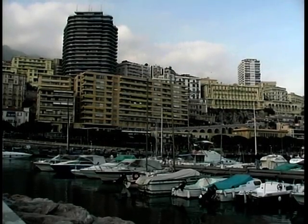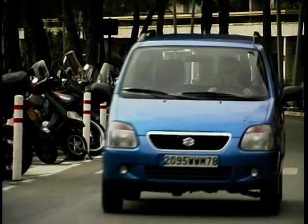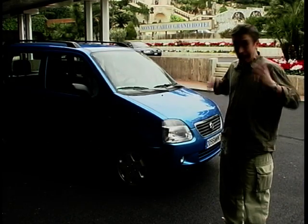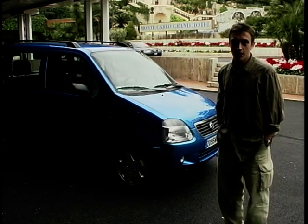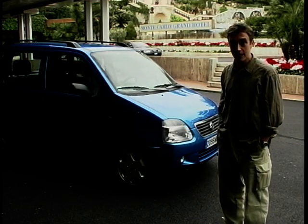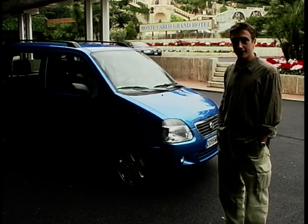A glamorous location for the launch of an important car — in fact, Japan's best-selling car for three years running. It's the Suzuki Wagon R. This is the new version. It has been thoroughly revised. Gone are those rather quirky Japanese boxy looks that were really lost in the translation, and we get this — a rounded, more European version. It's really rather cute.